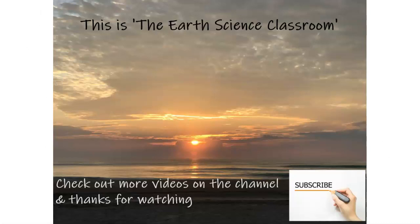This is the Earth Science Classroom. Thank you for watching — I hope you enjoyed the content. Check out more videos on our channel and don't forget to subscribe. Thank you again.